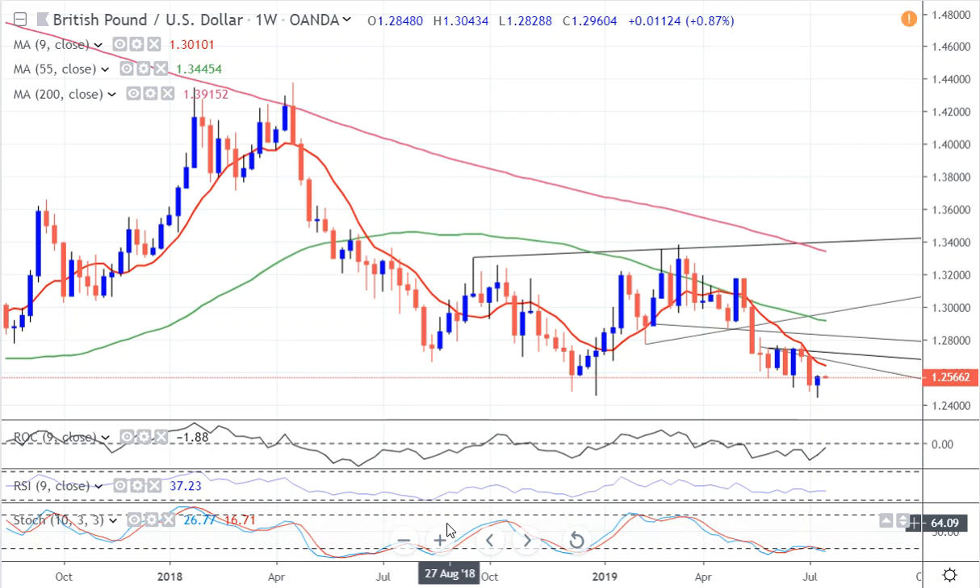Good morning everybody. We're taking a look at the weekly Sterling chart. You can see last week what we did — we came down to this area here, we just blipped below it. But if you sit back, you can see we really have in place a double base in Sterling.